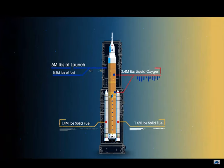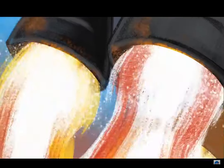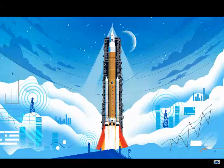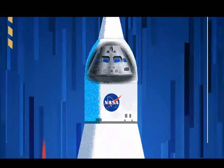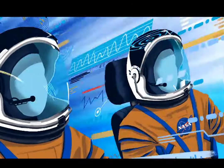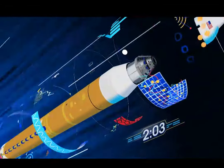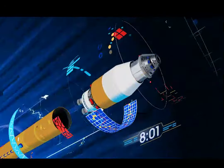Sitting on the launch pad, the entire rocket fully fueled weighs just over six million pounds, 5.2 million of which is just the fuel. Once ignited, all four RS-25 engines and the two solid rocket boosters come to life, thundering the crew upwards. Two minutes after ignition, the solid rocket boosters are spent and released. Eight minutes after launch, the core stage is depleted and separated.